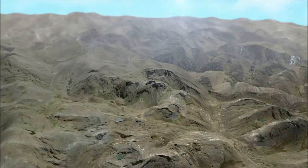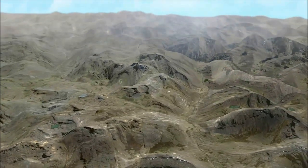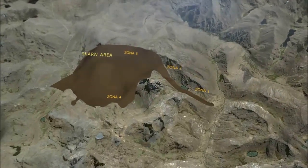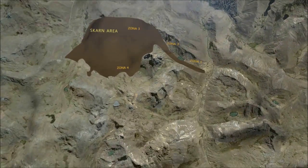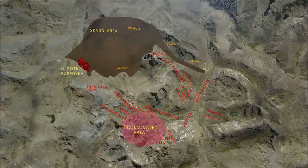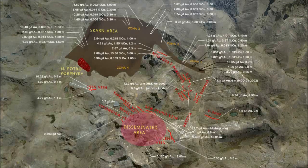This is the tri-dimensional view of the Tumipampa project. The brown area represents the Scarn, which is 4 kilometers long. Recent exploration allowed us to discover a porphyry system in this area. The red lines indicate the veins, and the disseminated area is located here. As you can see, there are high grades of gold all over the property.